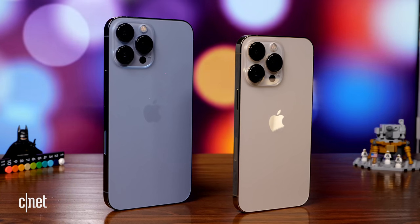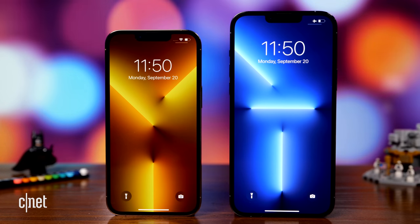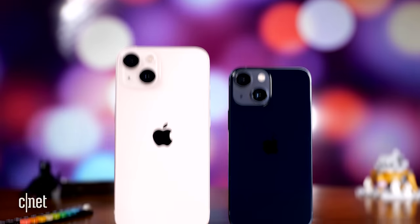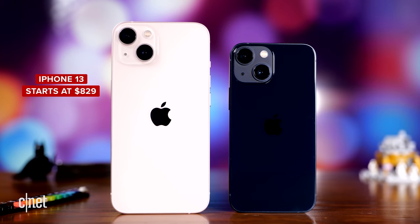There will be some who had hoped the iPhone would be a little more splashy and radical — in that case, take a look at the iPhone 13 Pro and 13 Pro Max. I'm focusing on the 13 and 13 mini in this video, and I did an entire separate review for the 13 Pro and 13 Pro Max which you can check out.